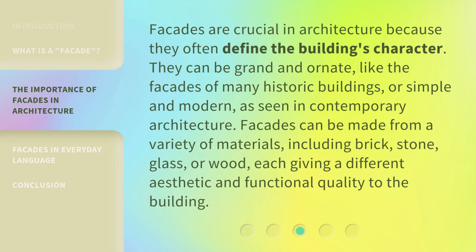Facades are crucial in architecture because they often define the building's character. They can be grand and ornate, like the facades of many historic buildings, or simple and modern, as seen in contemporary architecture. Facades can be made from a variety of materials, including brick, stone, glass, or wood, each giving a different aesthetic and functional quality to the building.